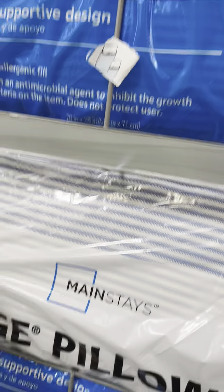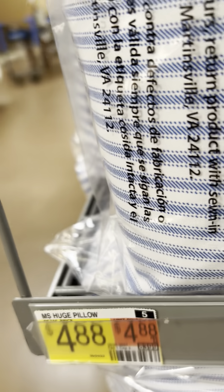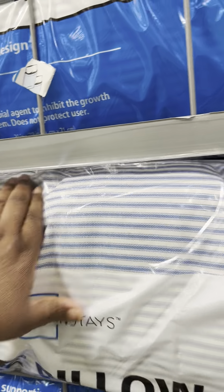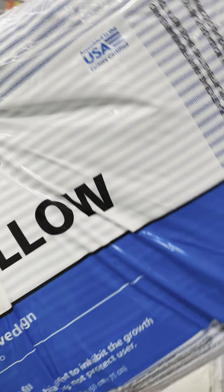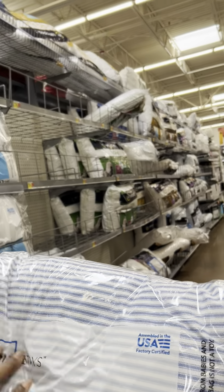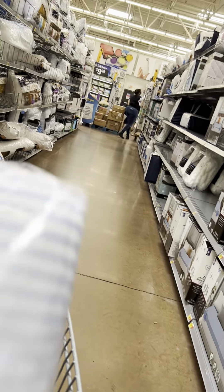This is $4.88, standard size. I have a king size bed, but the queen pillow is okay. It's a good price. Let's test it out here, y'all. Might need two of these, y'all.